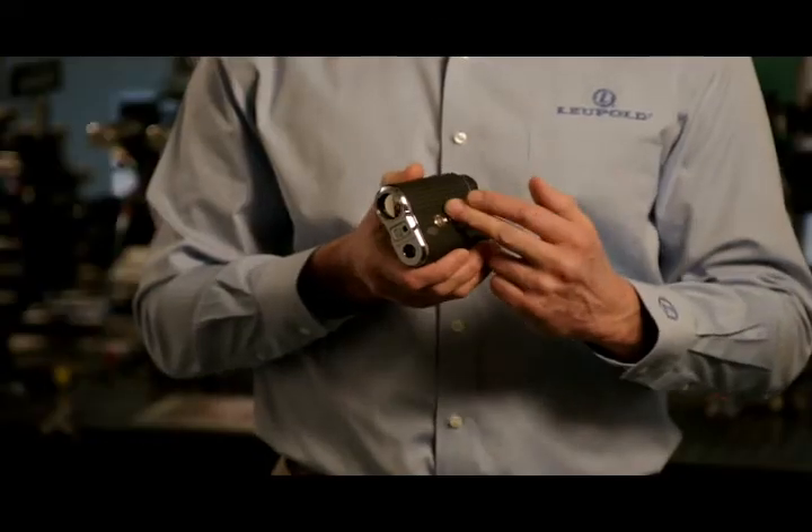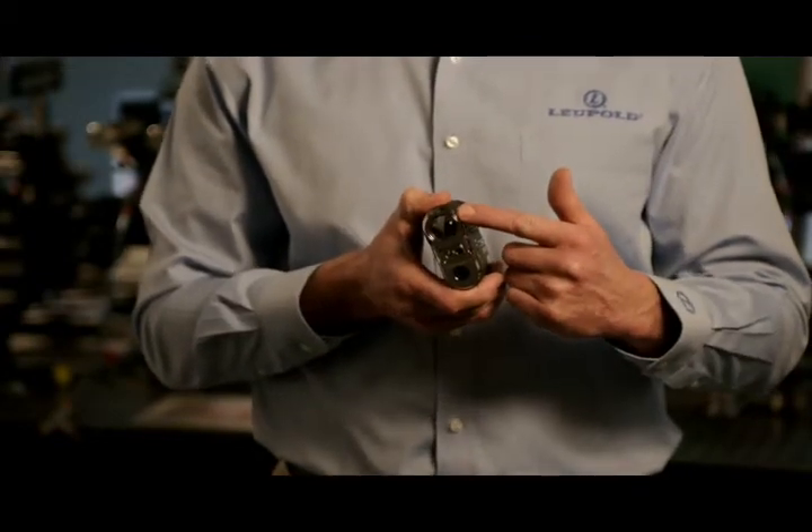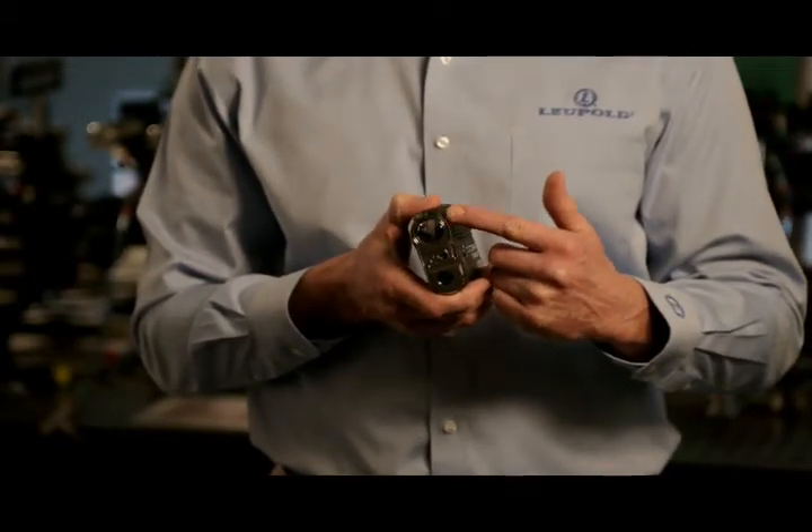With an OLED bright red vivid high resolution display with proprietary contrast coatings, the GX3i provides the best visibility on the course. This rangefinder includes our DNA technology, which is a revolutionary proprietary laser engine. It has instantaneous response and is accurate to within 6 inches.